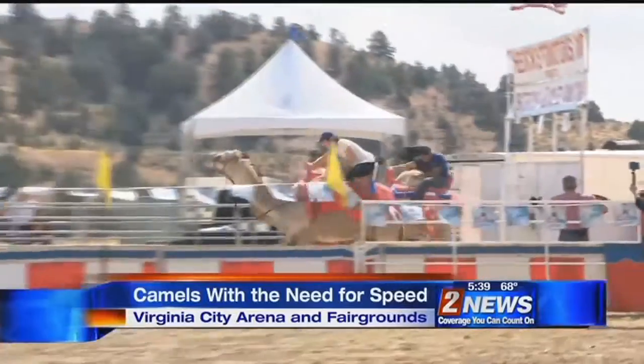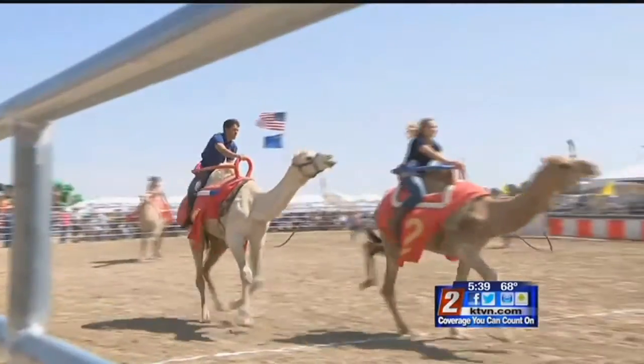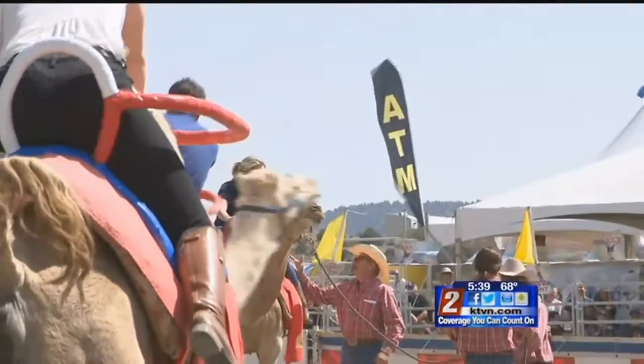It looks a lot like horse racing, but it's much more unpredictable. We're talking about racing camels, where the strategy is to sit back, put your legs straight, and hold on tight, because it's going to be a bumpy ride. The jockeys get on at the starting gates, and they should be there at the finish line — we hope.